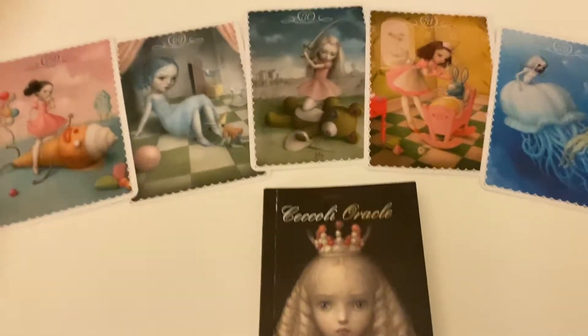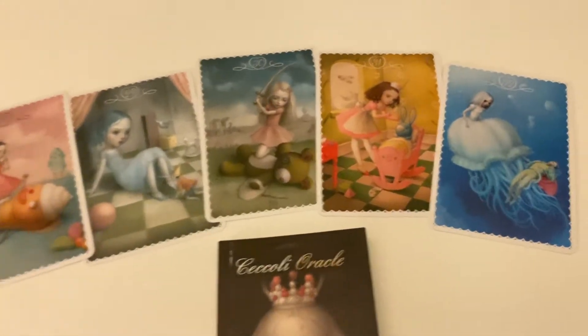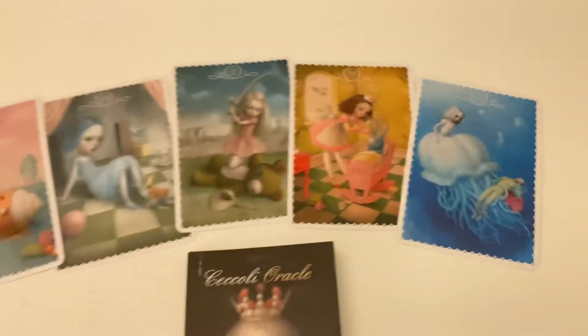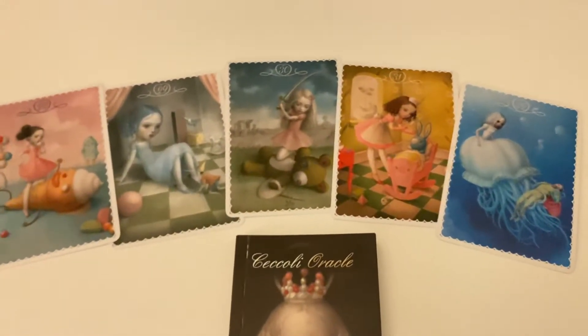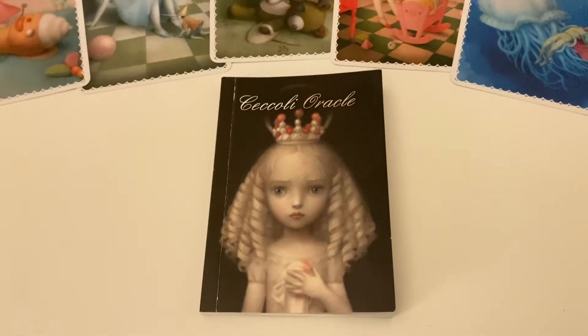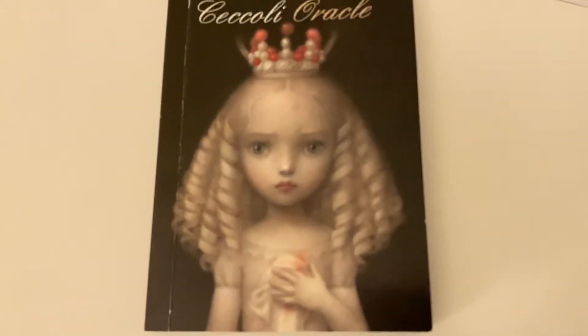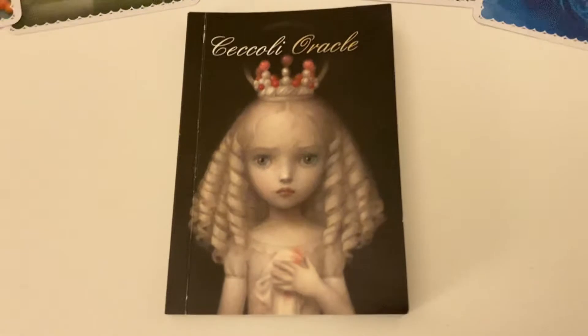Hi everyone, so this is the last few cards in the deck. It has 32 cards. And I forgot to mention, but this is the guidebook. It's so beautiful — it looks like a little children's storybook.